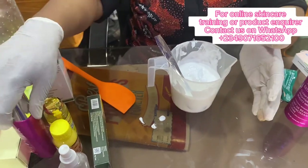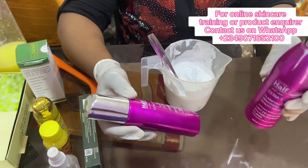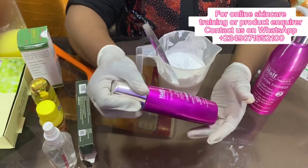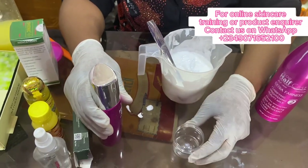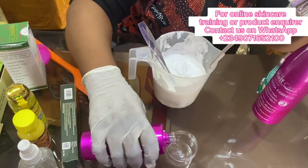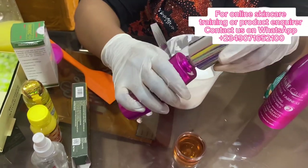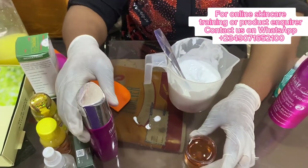So now I'll add the first oil for this lotion. This is a skin whitening serum — 100ml total. But I'm not using the whole 100ml because I'm still adding other serums. This cup here is my 50ml measurement. So I'll be using 50ml of this whitening serum.